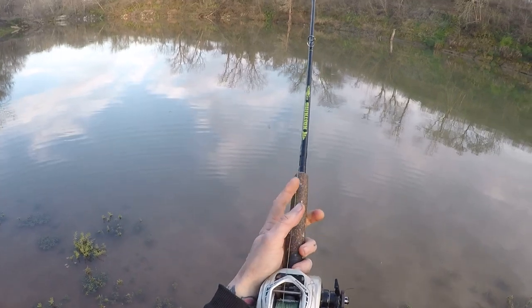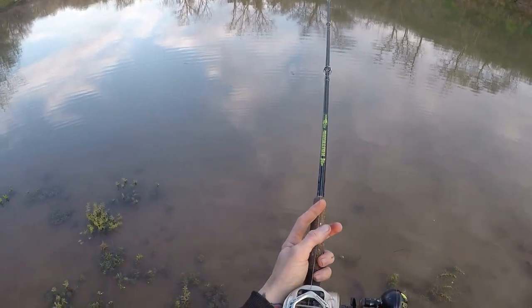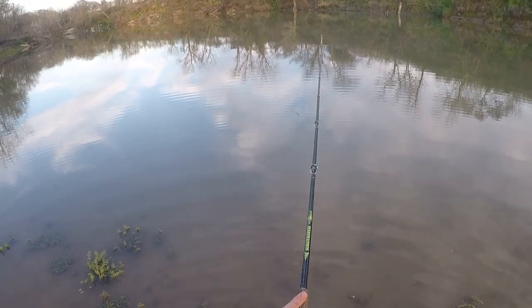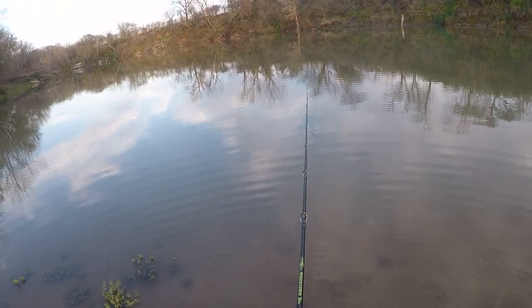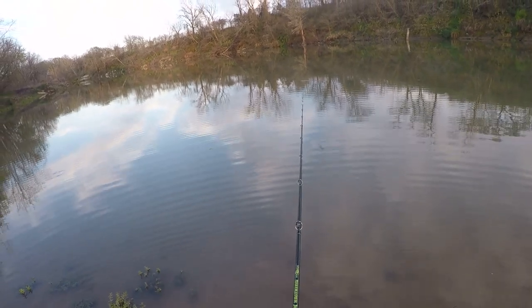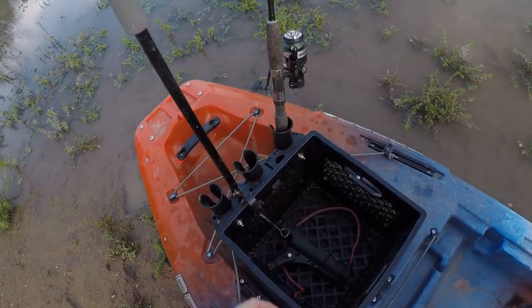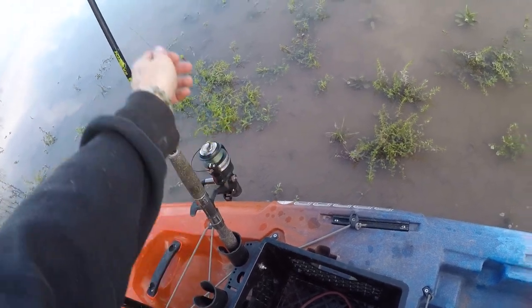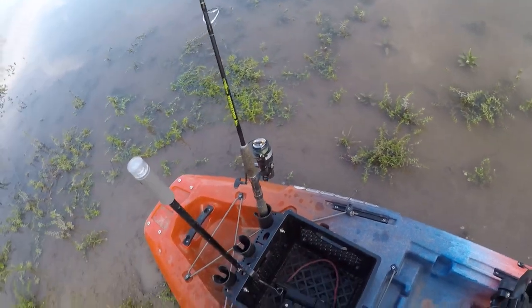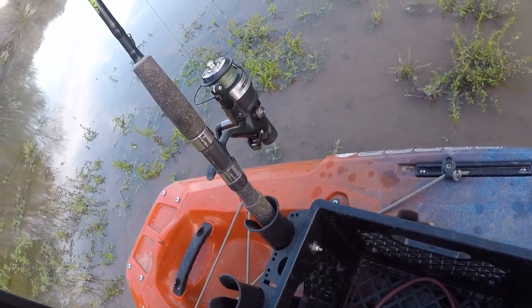I'm just going to tighten down and let him take out the line. Once it gets tight, I'm going to go ahead and set. Getting there... Drop the rod tip. Come on, pull tight. Real slow. That's what it looks like when you get a run around here in Texas in fresh water.